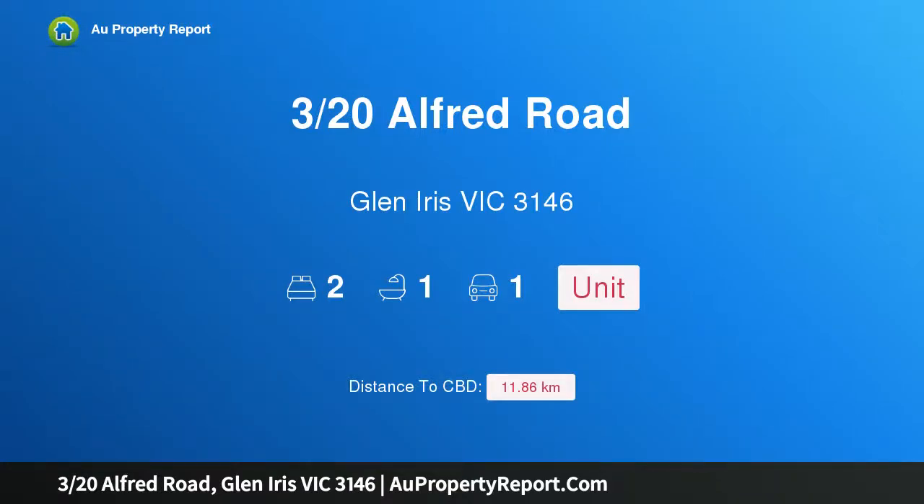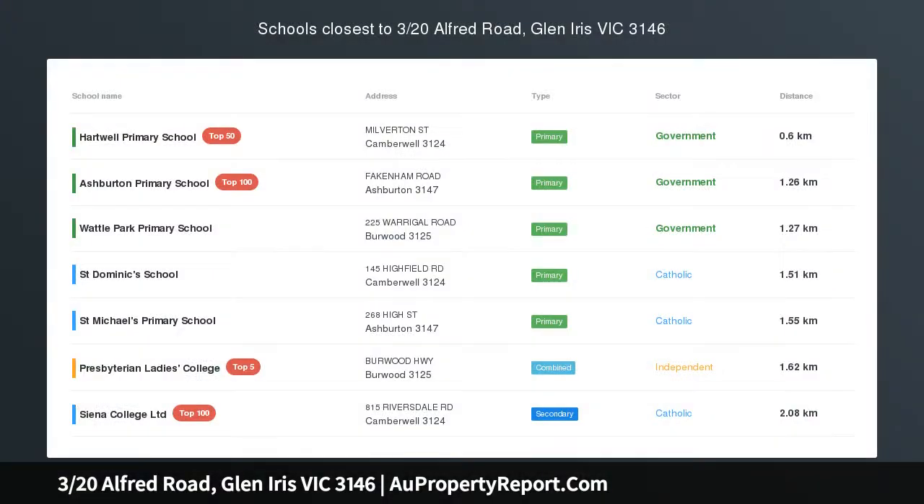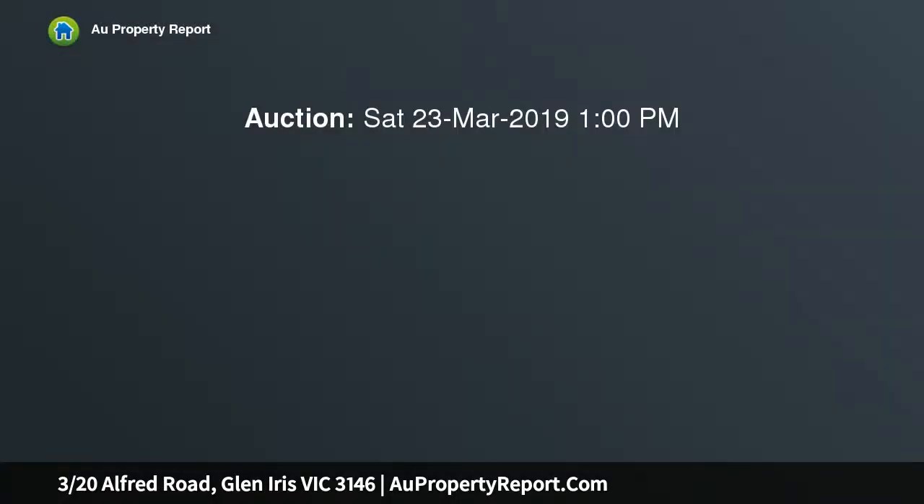Hi, I am glad to introduce property 3/20 Alfred Road, Glen Iris Victoria 3146. Fully renovated and ready for lifestyle, enter via Barbara Avenue, fully renovated and awash with natural light. This delightful street front villa presents an ideal opportunity for first home buyers or easily managed lifestyle seekers.